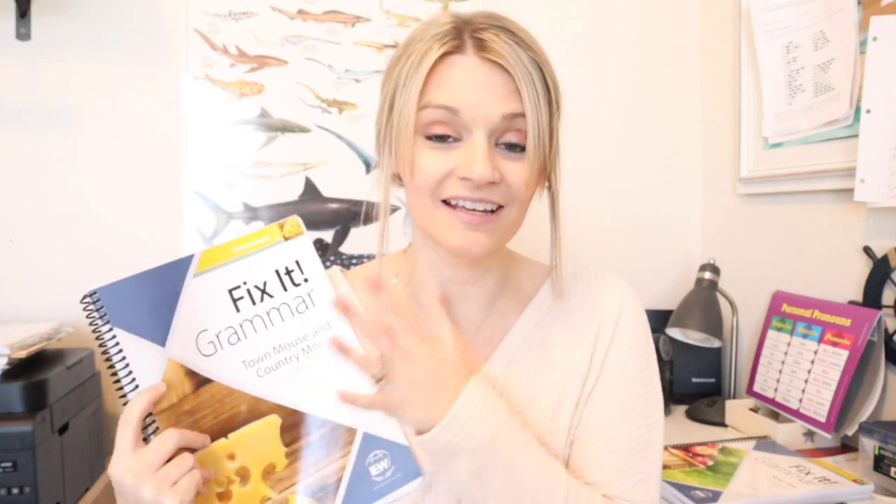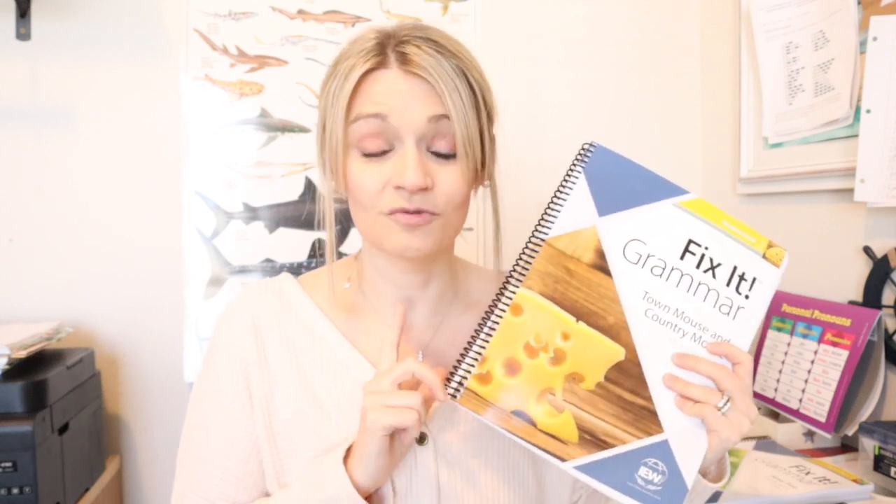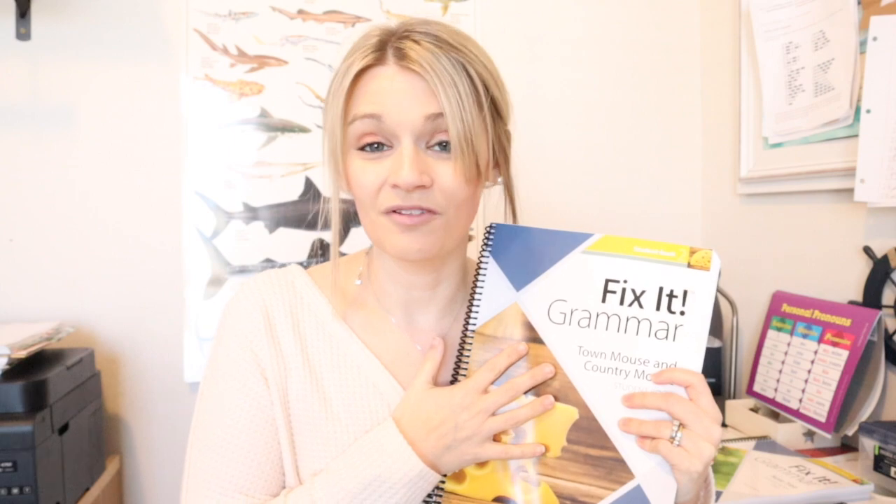Hey everyone, welcome back to my channel. My name is Mandy, the Handmade Homeschooler, and today I have a really cool thing to show you guys. One of the most popular grammar programs out there, called Fix It Grammar, just redid all of the books, and I'm going to show you all the new stuff inside. IEW sent these to me to do a review, and I was really impressed with the changes.